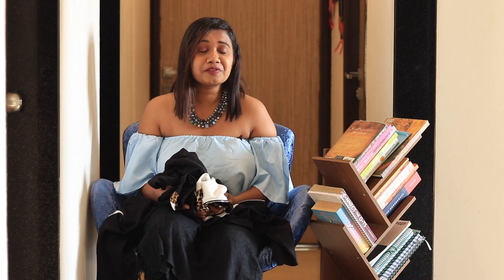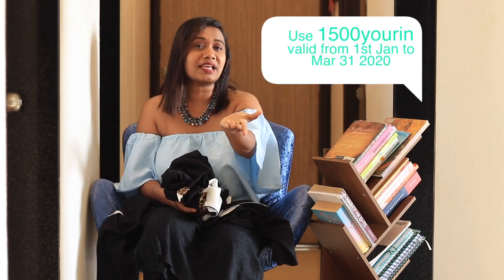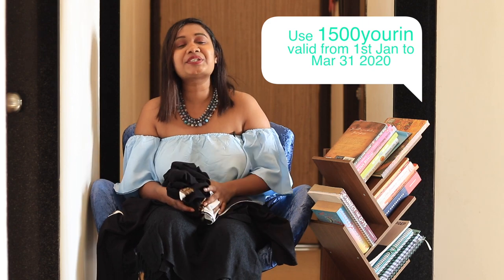Also I have a coupon code for you guys — it's in the description box and I've also pinned it in the comment section. I will see you guys on Friday. Bye!